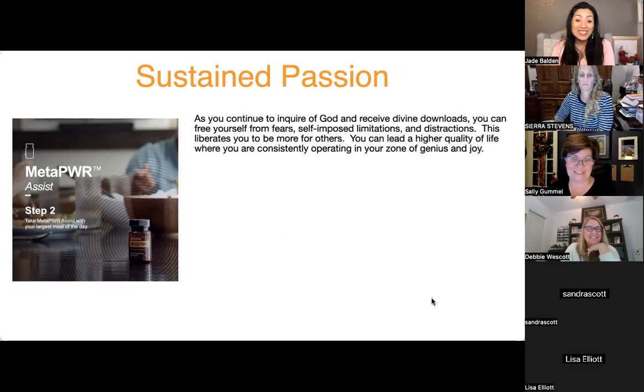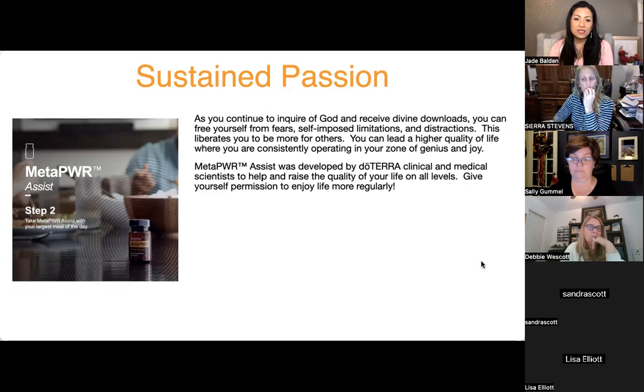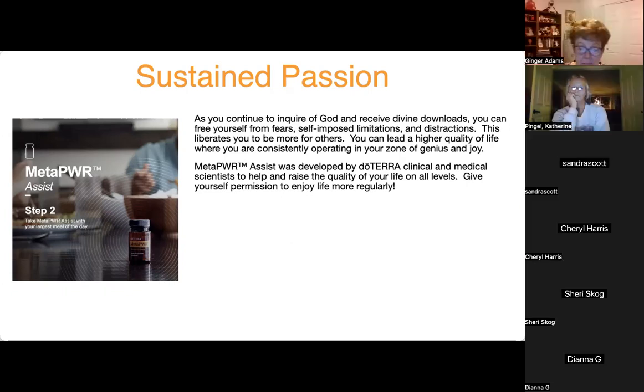As you continue to receive divine downloads, you can free yourself from fears, self-imposed limitations, and distractions. This liberates you to be more for others. We live to serve and connect, and when you're happy you can be more for others. You can lead a higher quality life consistently operating in your zone of genius and joy — living your life's purpose, doing what you enjoy, what you're good at, serving humanity.